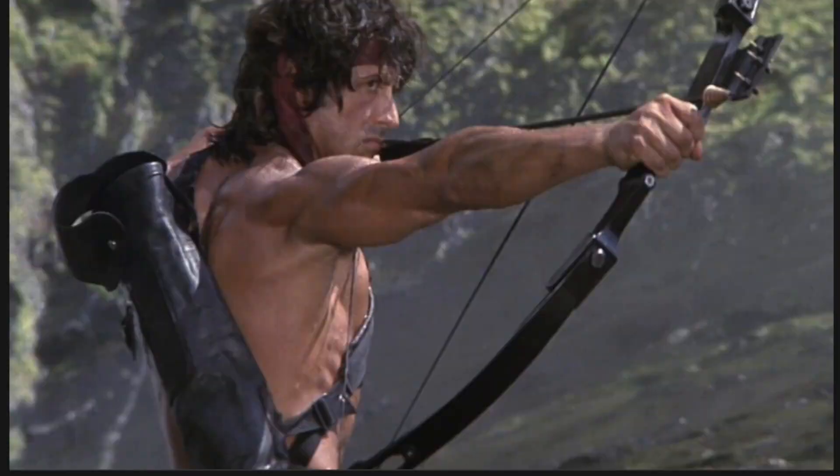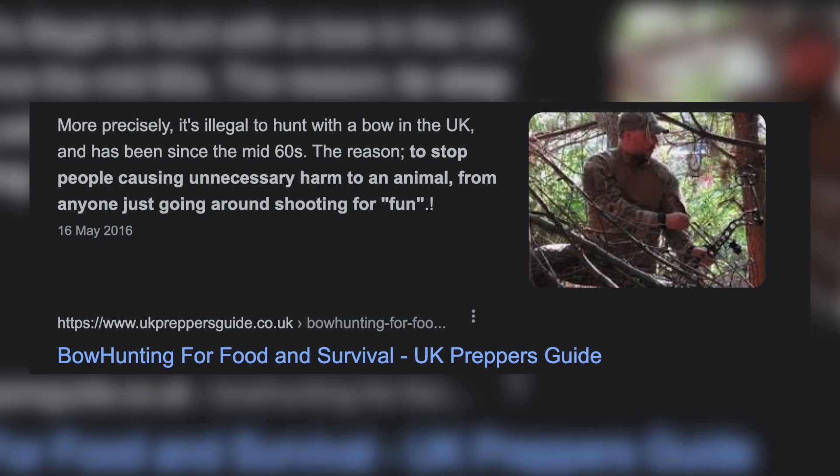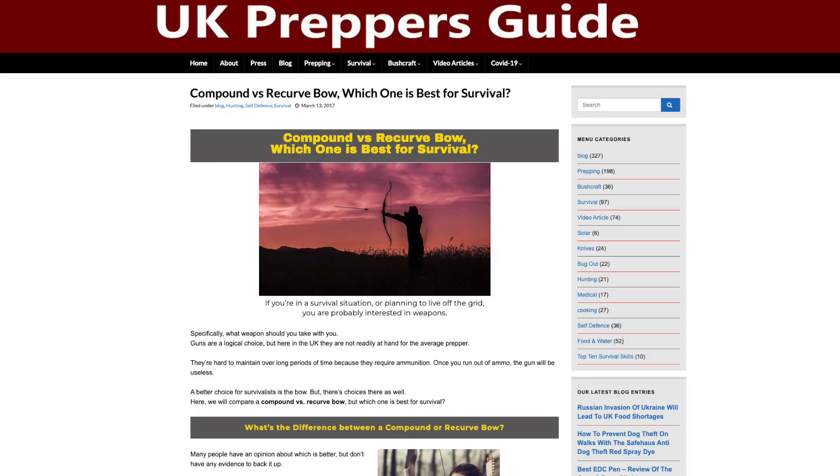With regards to hunting in the UK, you can't use a bow and arrow to kill animals. This is a law since the 1960s because of the animal rights people, which does make sense — if you don't kill an animal outright it goes through undue suffering. People with bows and arrows who don't know what they're doing might injure an animal, leading to its suffering.